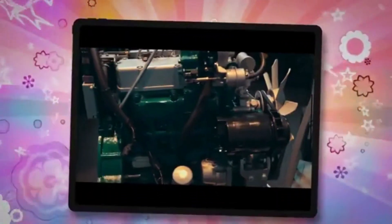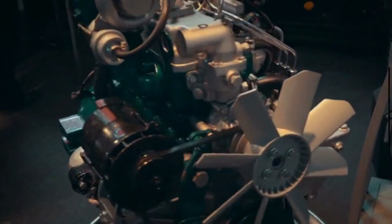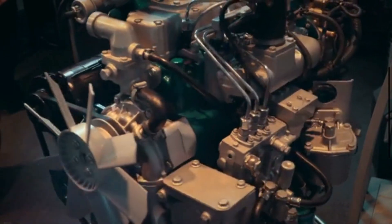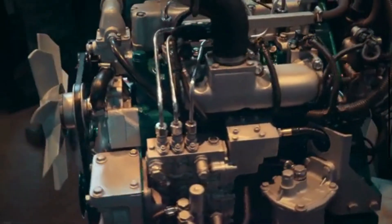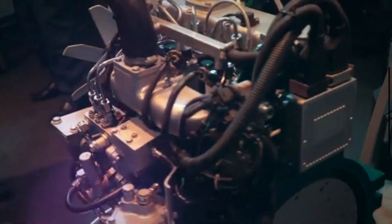Hi guys, welcome to Mechanical Boost. This video explains the vacuum leak symptoms. A vacuum leak refers to a situation where unintended and excessive amounts of air or other gases are drawn into an enclosed system that should ideally maintain a vacuum or negative pressure. Your vehicle's power and overall engine function rely on vacuum pressure.